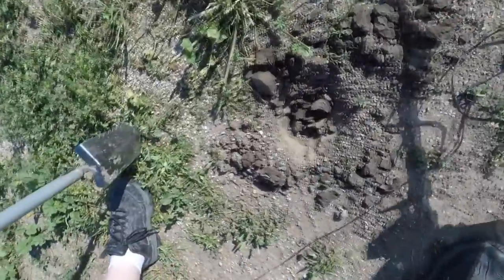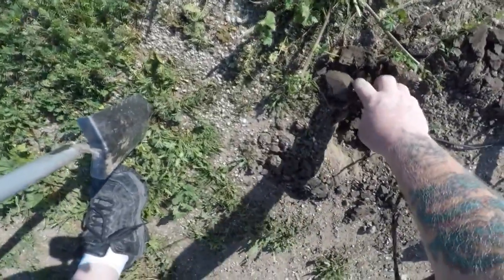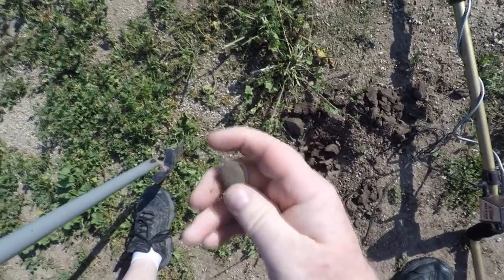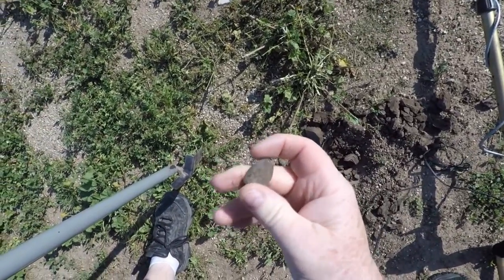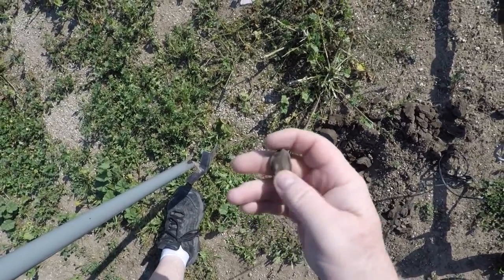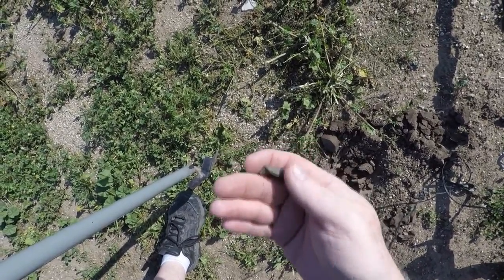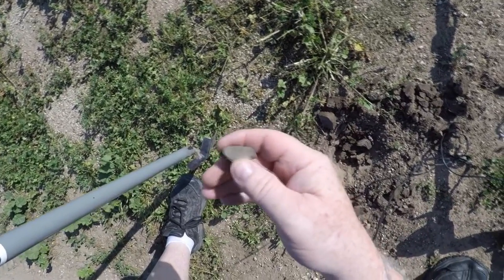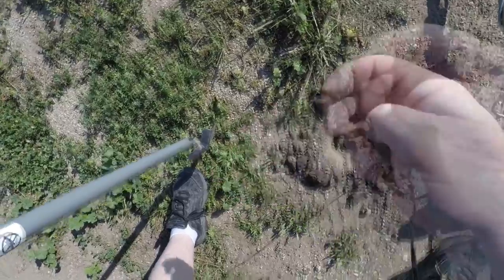There she is, right there. I think we got us a bullet — should have been shot at Stanford. Yep. Old Winchester. Not bad. Got a little box of these going at home from here and two other sites. I still like finding them.